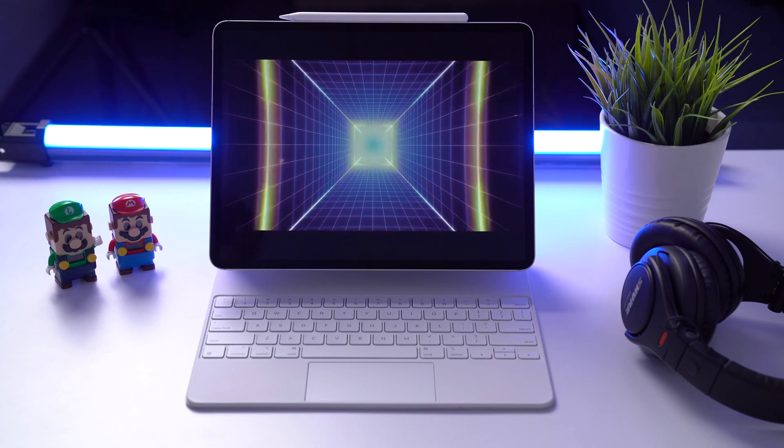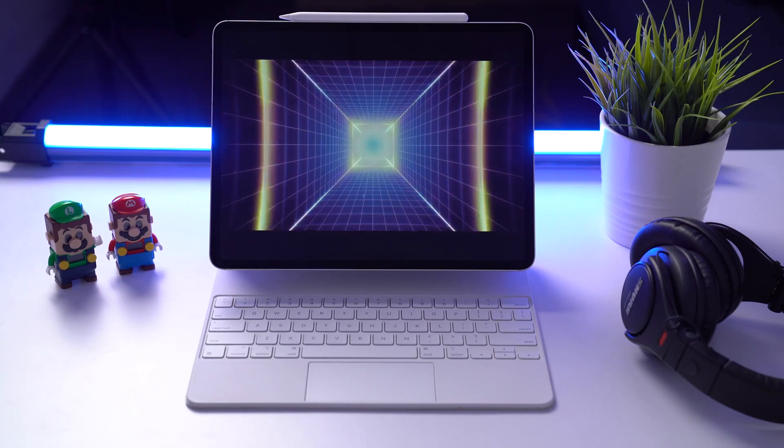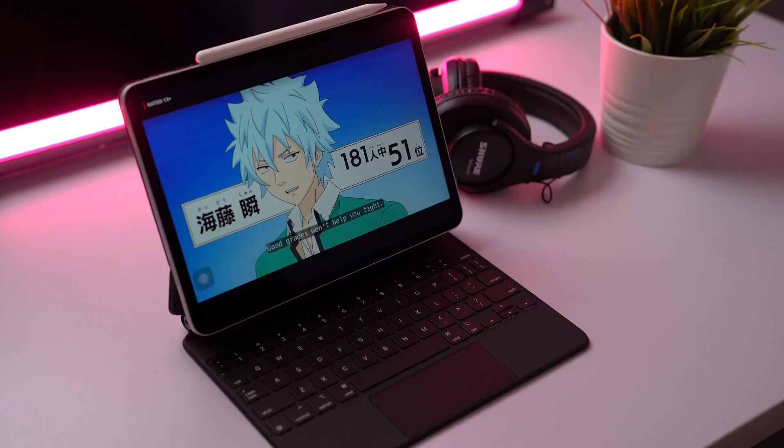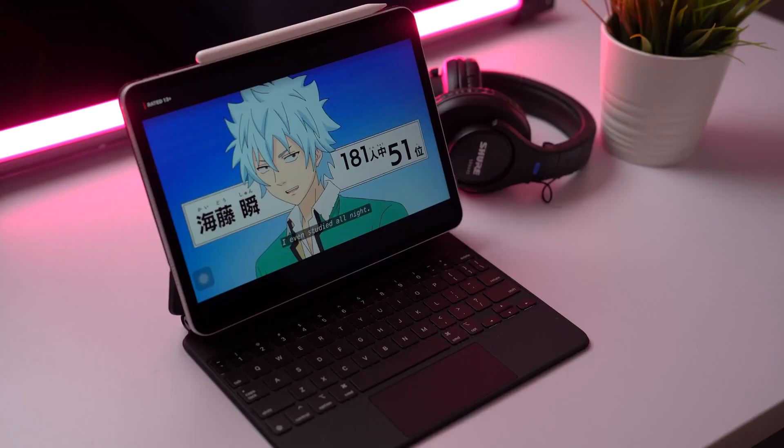Also worth noting, the iPad Air and Pros offer a better stereo experience because they have speakers on both sides in landscape mode. But let me know what you think.